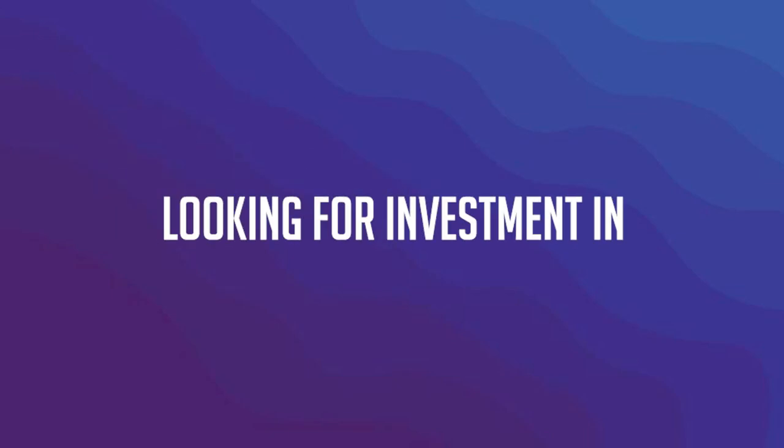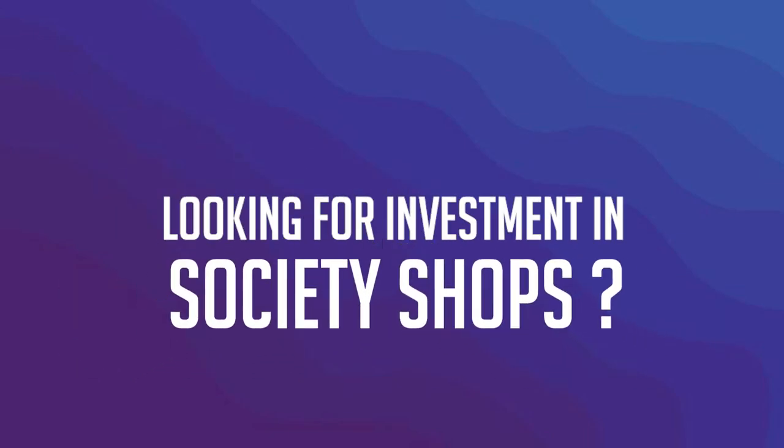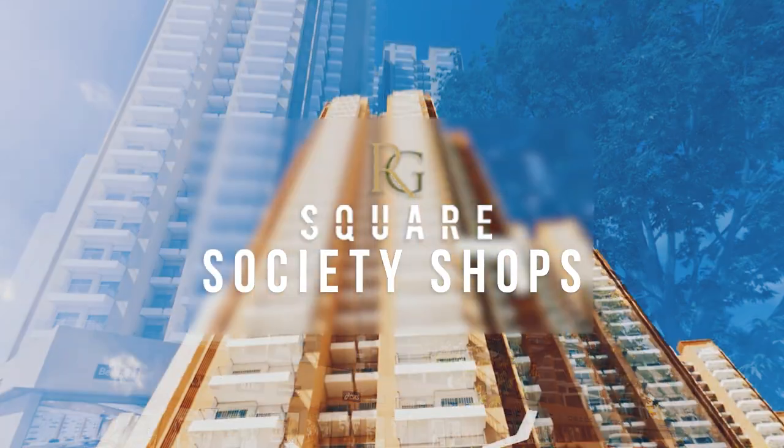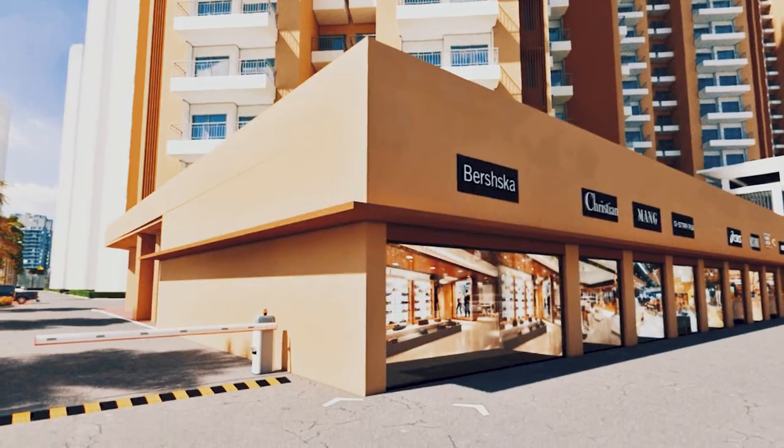Are you watching society shops for investment in Noida extension? If yes, then you are watching the right video. RG Square Shops is a retail complex in the residential project RG Luxury Homes.